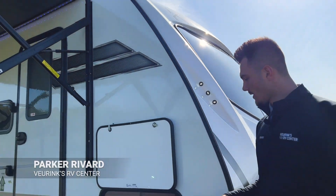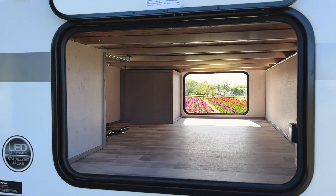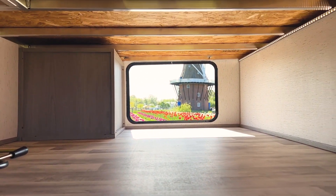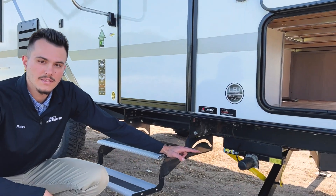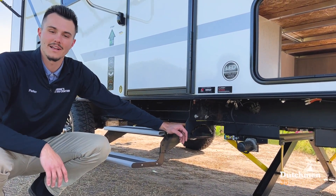Moving along to the side of the coach, we're going to come to our pass-through storage right here — lots of space leading into there, tons of storage space in this awesome camper. Just below that, we like to point out our power stabilizer jacks; with the touch of a button, those things are going to be coming down and coming up, making setup a whole lot easier for you.